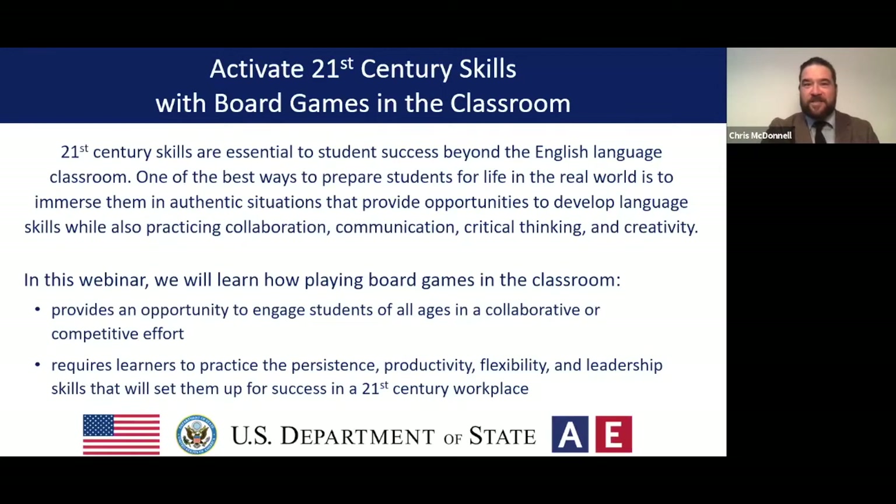And now for today's session: Activate 21st Century Skills with Board Games in the Classroom. 21st century skills are essential to student success beyond the English language classroom. One of the best ways to prepare students for real life is to immerse them in authentic situations that provide opportunities to develop language skills while also practicing collaboration, communication, critical thinking, and creativity. In this webinar we'll learn how playing board games in the classroom provides an opportunity to engage students of all ages in a collaborative or competitive effort that requires them to practice persistence, productivity, flexibility, and leadership skills.